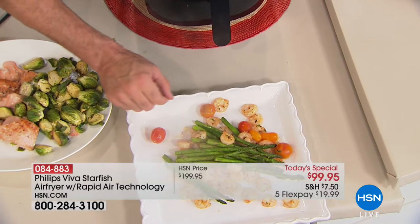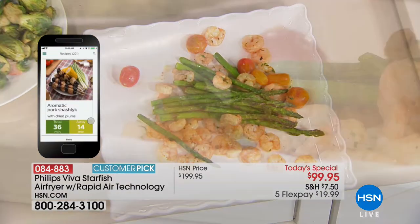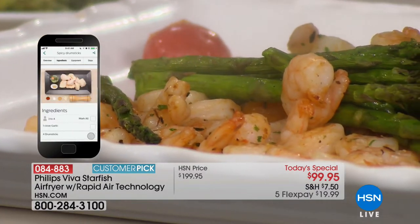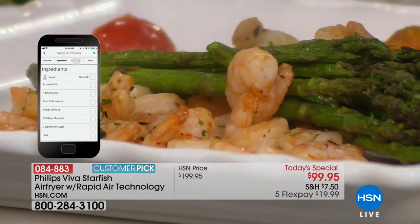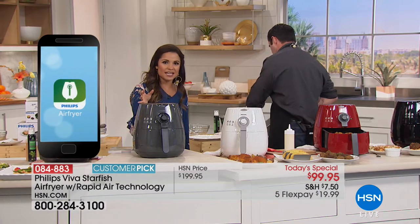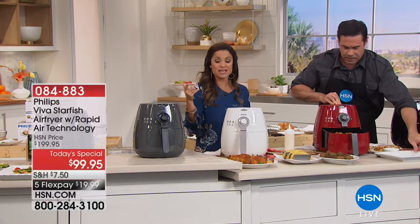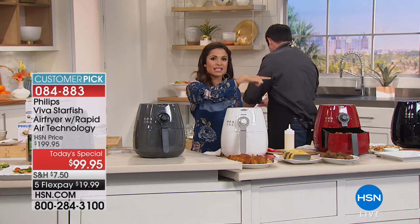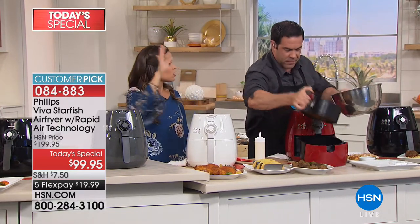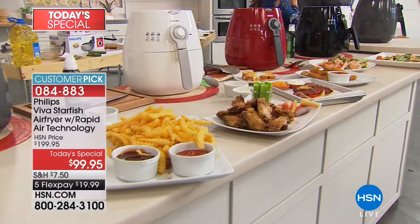I put nothing on the tomatoes or the asparagus and it is perfect. You don't need it all because you have so much flavor already. Looking at the app on your screen: there's this amazing app you can download and use in conjunction with your Philips air fryer. It gives you all kinds of ideas and breaks it down to what ingredients you need, what steps to take, what temperature, and how much time to cook it. It's going to cook for you and give you that perfectly flavorful, crispy food every single time.